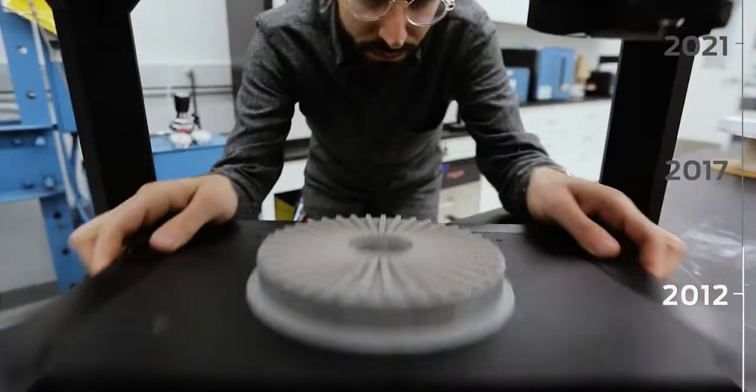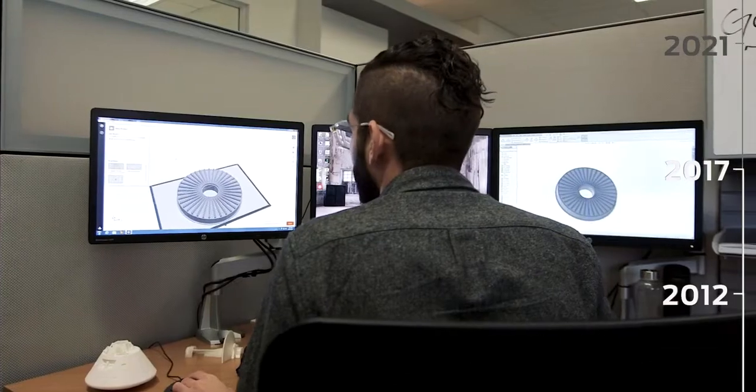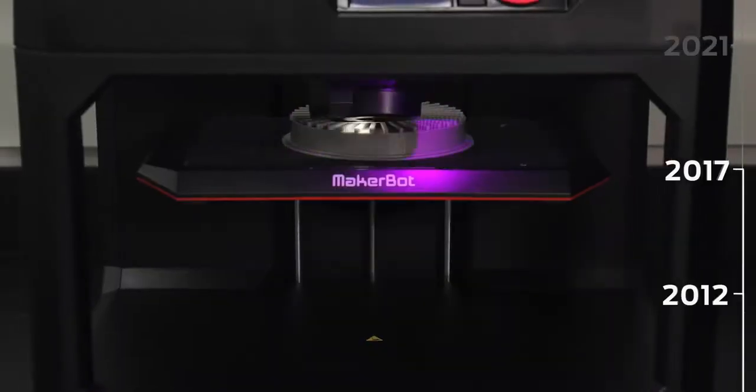In our printing lab right now, we have almost the entire range of MakerBot's offering. Because we can 3D print, we know nothing's finite.